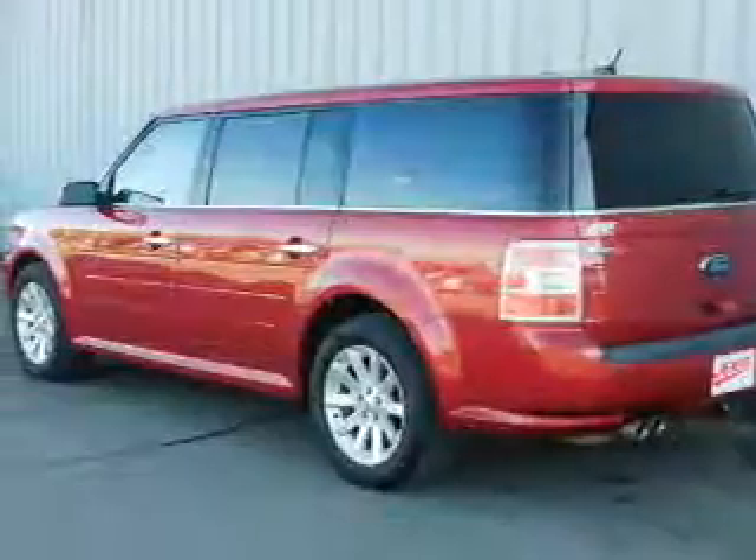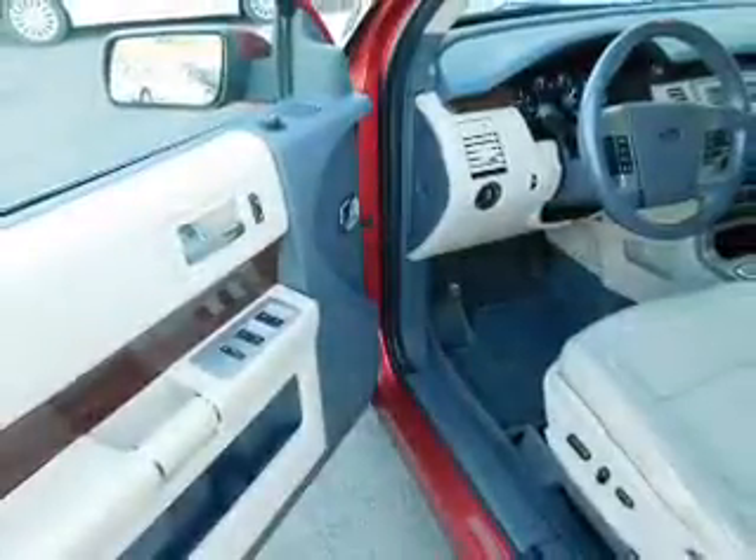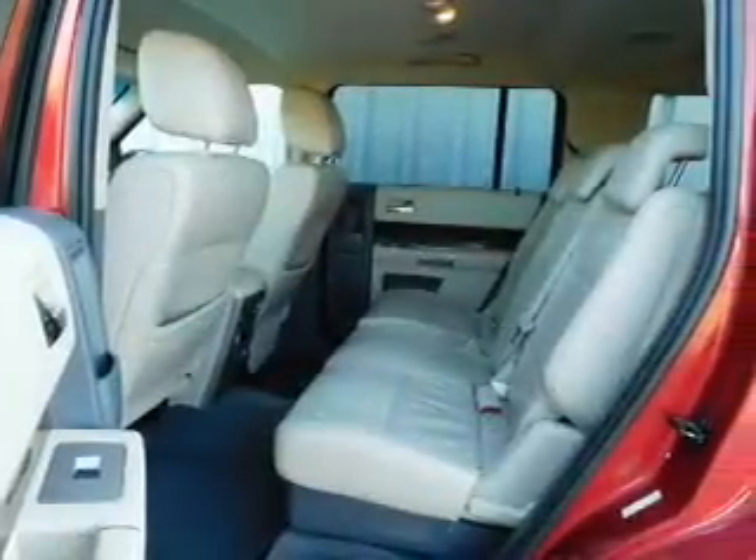The features include tow hitch, alloy rims, keyless entry, power mirrors, traction control, and anti-lock brakes.